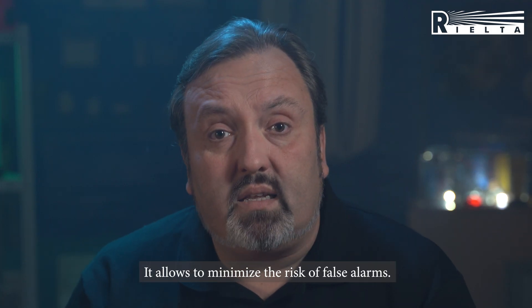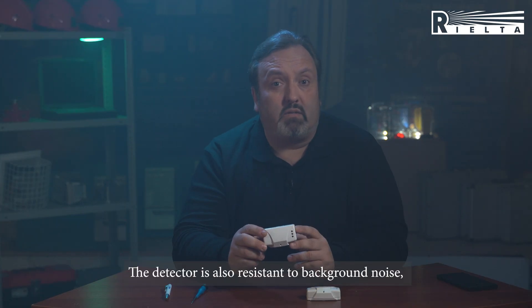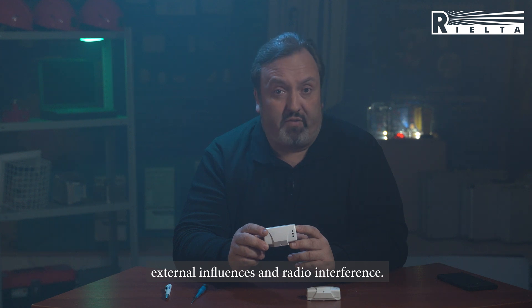It allows to minimize the possibility of false alarms. The detector is also resistant to the background noise, external influence, and radio interference.